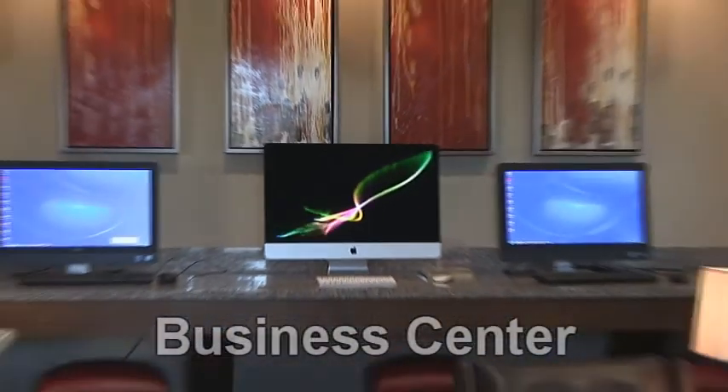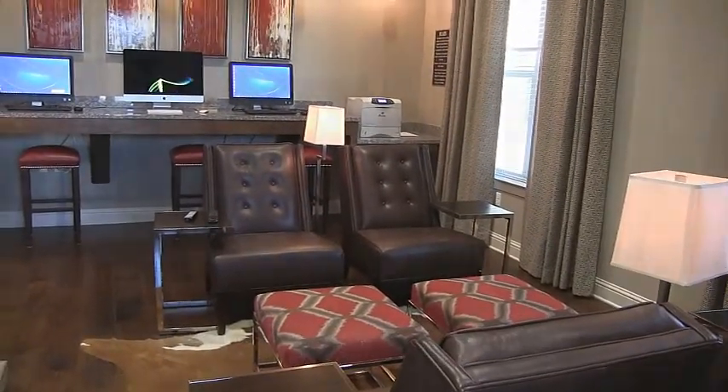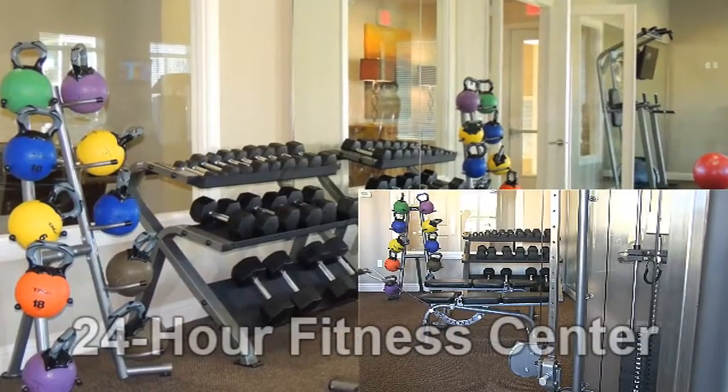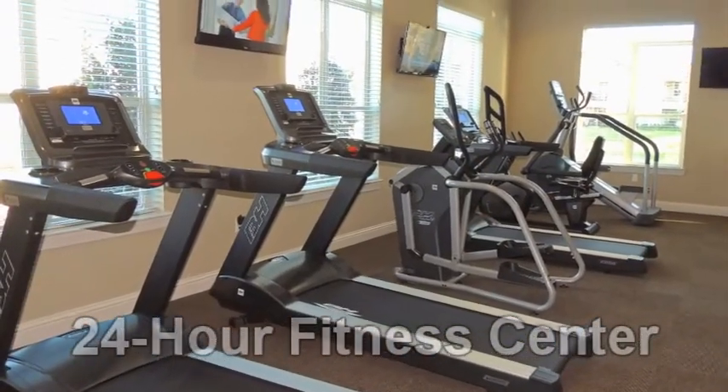The adjacent business center is a perfect getaway for completing a project on quality computer equipment. At the 24-hour fitness center, residents can work out in spacious surroundings, utilizing strength-building and heart-pumping cardiovascular equipment.